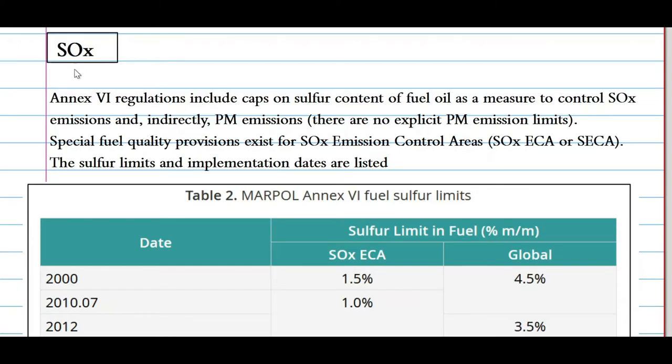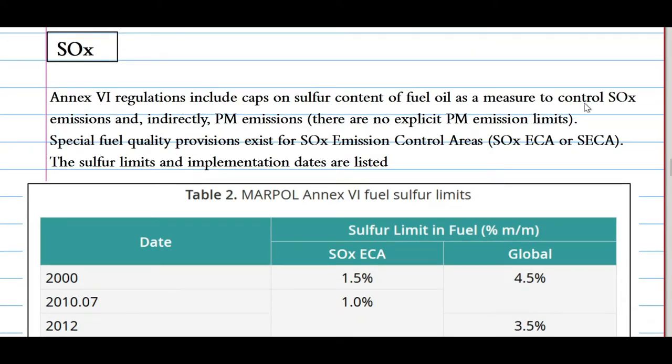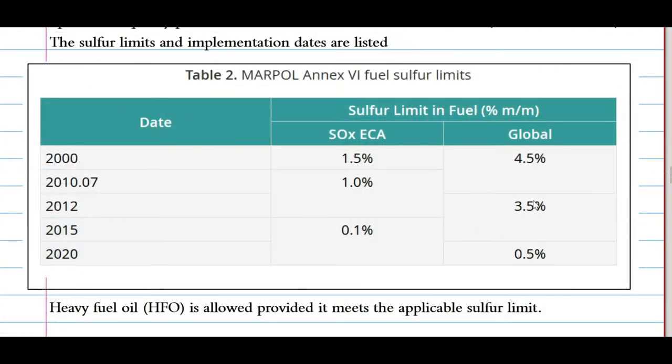Now let's look at SOx — the sulfur content pollutants. Annex 6 regulations include caps on the sulfur content of fuel oil as a measure to control SOx emissions and indirectly particulate matter emissions. Special fuel quality provisions exist for SOx Emission Control Areas (SECAs). Looking at the table: in the year 2000, the sulfur limit in SECA areas was 1.5% m/m and globally 4.5% m/m. Between 2010 and 2012, it was 1.0% m/m in SECA and 3.5% m/m globally. In 2015, it was 0.1% in SECA and 3.5% globally. In 2020, it was further reduced to 0.5% m/m for global regions — also known as Sulfur Cap 2020, which entered into force on 1st January 2020.